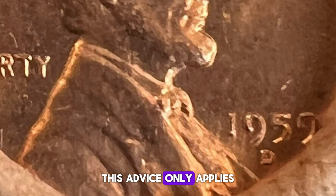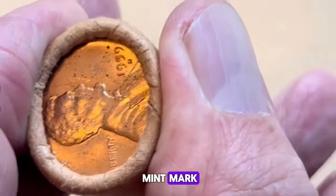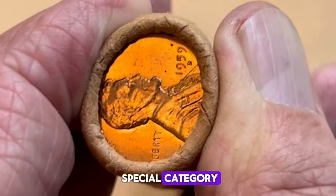This advice only applies to coins with the D mint mark, so those without a mint mark or with an S mint mark aren't part of this special category.